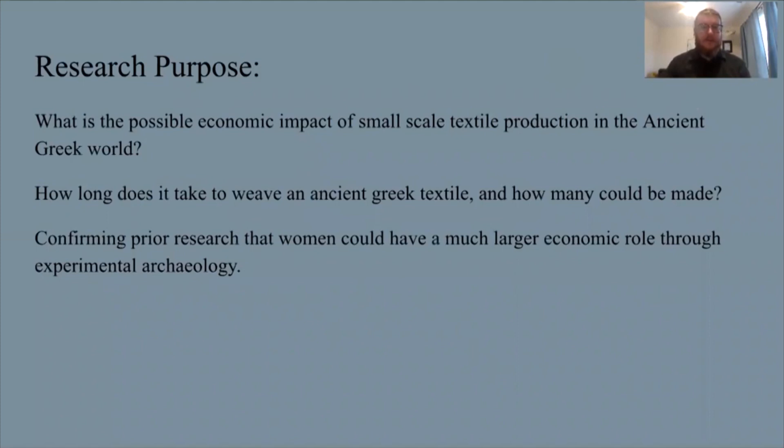The purpose of this research addresses two questions and some ideas on women's role in society: what is the possible economic impact of small-scale textile production within the ancient Greek world, and how long does it take to weave an ancient Greek textile and how that relates to production and sale of textiles? Both are meant to confirm prior research that women could have had a much larger economic role in the household, but this research is incomplete without experimental archaeology in recreating these textiles.